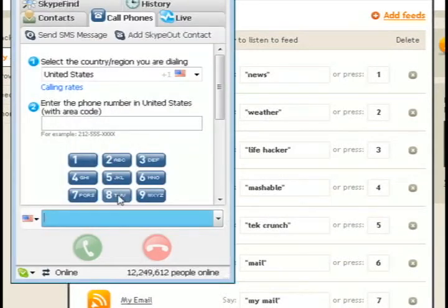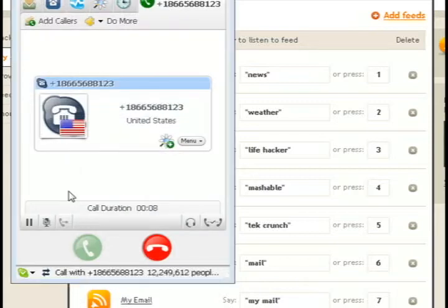Now all you have to do is call the jot number once you've saved everything, which is 866-JOT-1234. Once it connects, it's going to have you say a command — what you want to say is 'jot feeds' to go to your feeds. Then it's going to ask you which feed you want. Say whatever you added; for instance, mine was 'my mail,' so once I say 'my mail' it's going to take me to that feed and it will read my email to me.